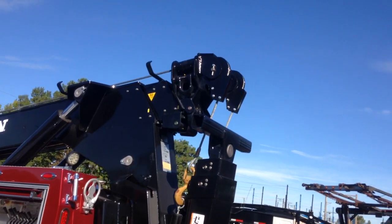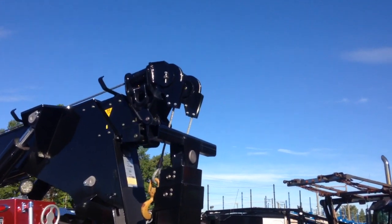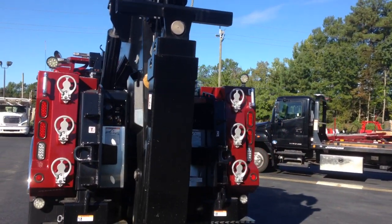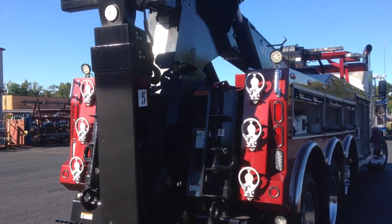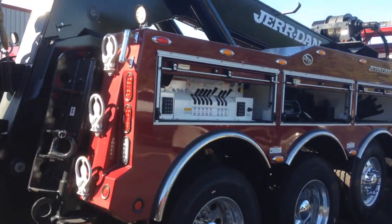Looking at this 50-ton — that's a hundred thousand pounds forward tracking — this has got a three-stage boom, fully extended to twenty thousand pounds. It's got a 144-inch three-stage rated at 53,000 pounds as you come in and look at this.